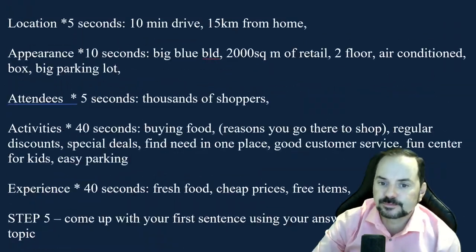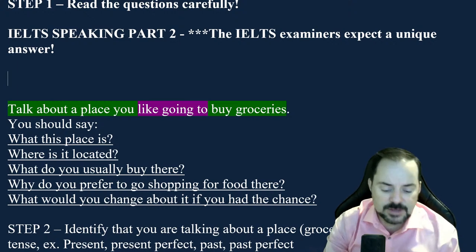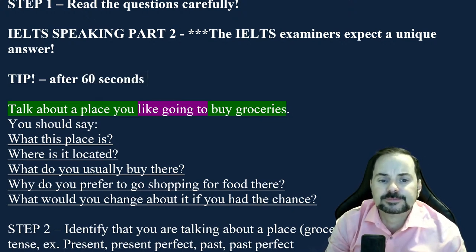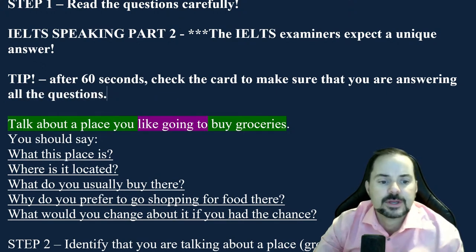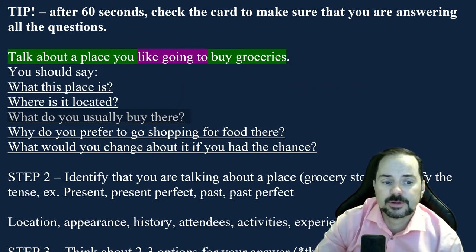At about 70 to 80 seconds into your speaking, check the card to make sure you are answering all the questions. So: what is the place? Where is it located? What do you usually buy there? Why do you prefer shopping for food there? And what would you change about it? I usually buy bread, rice, potatoes, ham, and other groceries there. Given the chance to change some aspect of D-Mart, I would include a section dedicated to organic foods — unfortunately it's difficult to find organic foods at D-Mart because they're spread all over the store and not in one specific location.